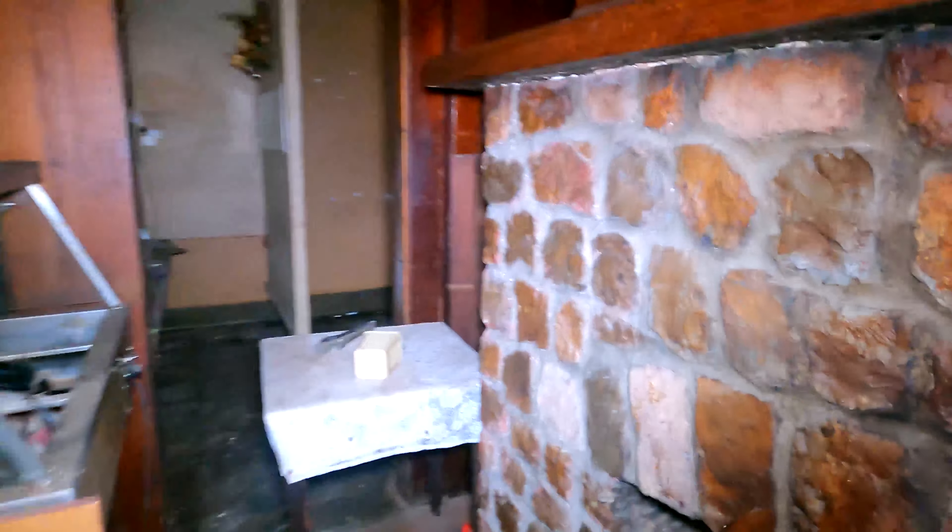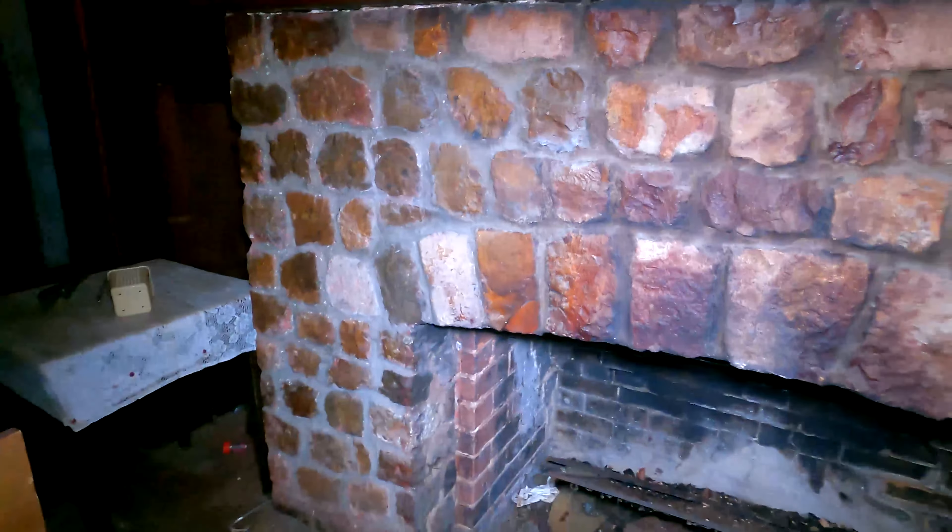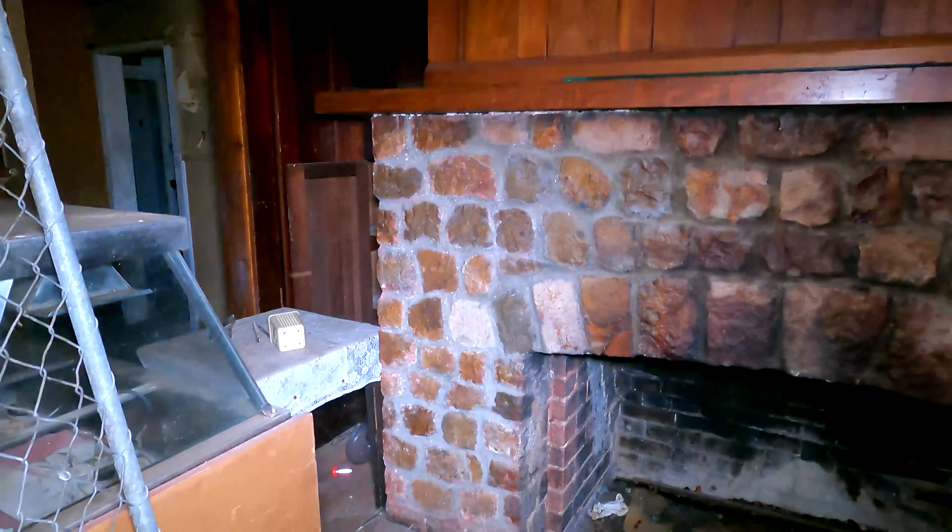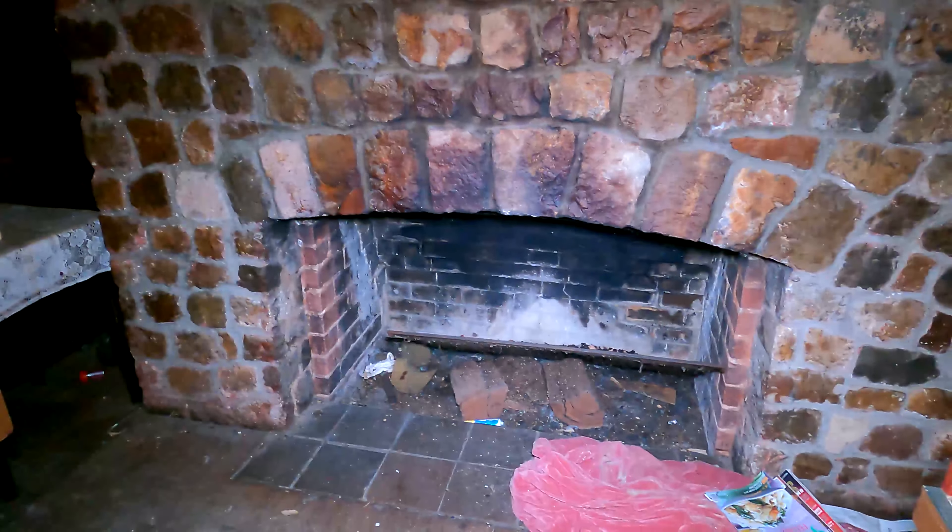This looks like a serving area — and look at this fireplace! Check out this fireplace, and that panelling and everything — it's so nice. That is one of the nicer fireplaces I've seen. There's a serving area here that goes back into the kitchen, and just more junk and stuff beyond that.